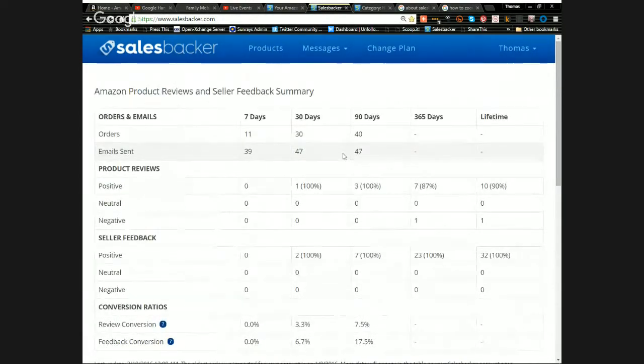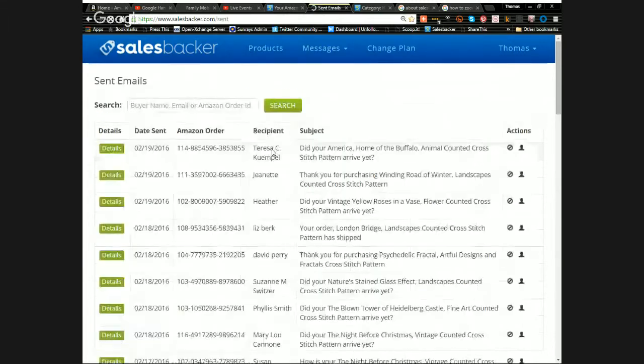As you can see, we're giving every opportunity for customers to come back with feedback and reviews. You're lucky if you get a five percent response rate, but it's still worth it — the more reviews and feedback you get, the more your ranking goes up considerably on Amazon when people search for your product. I'm about seven days in on the plan and I've sent out 39 emails so far.